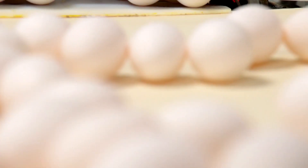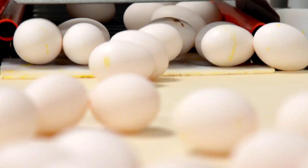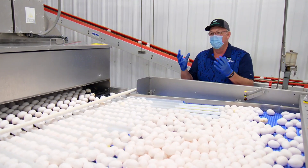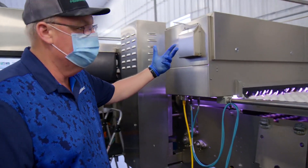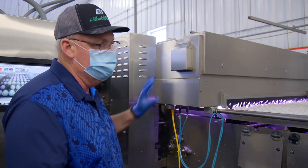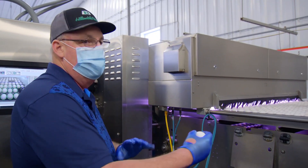After the crack detector, they go through a blower which dries the eggs. After the blower, they go through a dirt detector, which is a set of cameras. There are actually six or eight cameras in this box that shoot all the different angles of the egg.